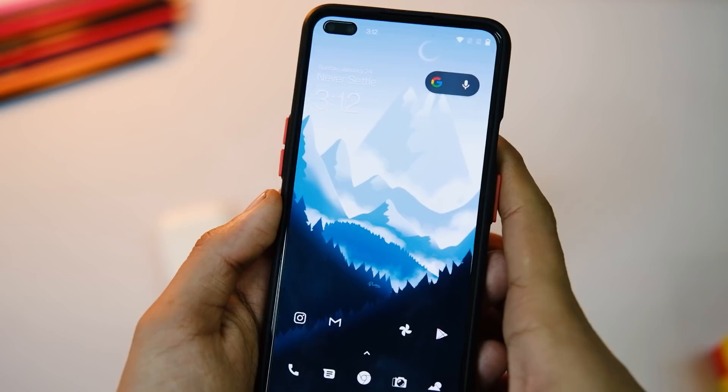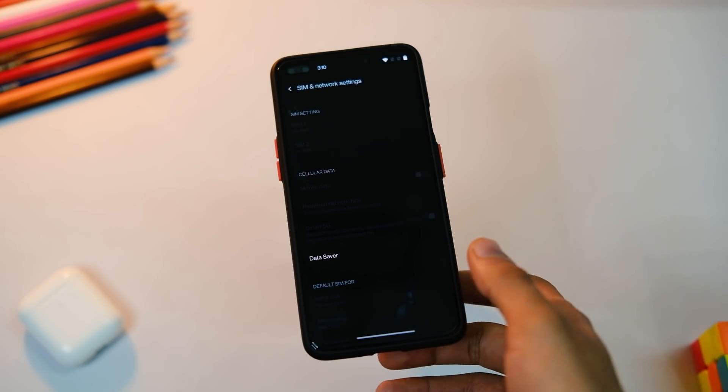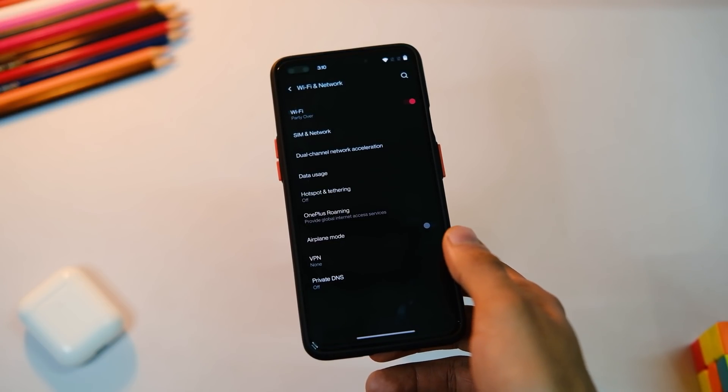In the network part, there is a fix that now allows you to set your SIM 2 as your default SIM in case you had issues with that in the previous version.